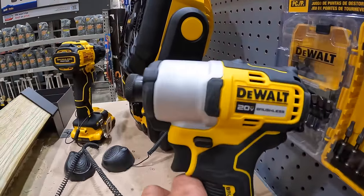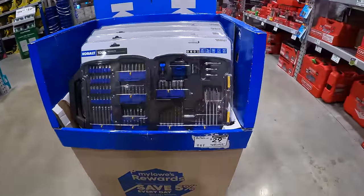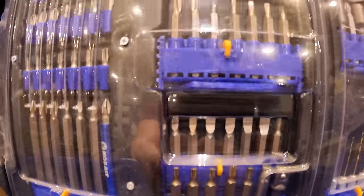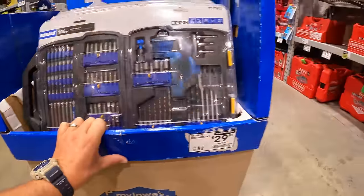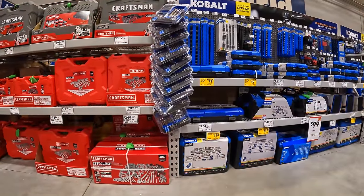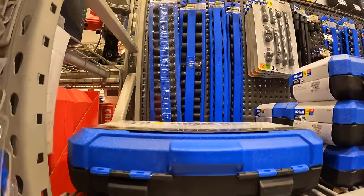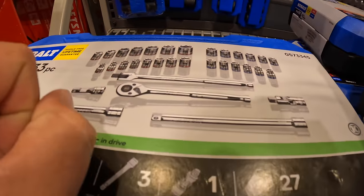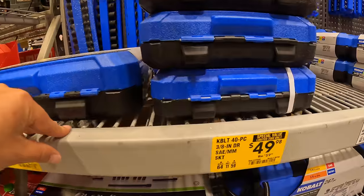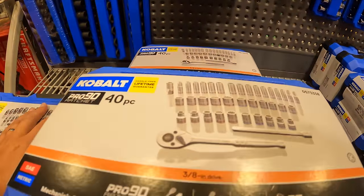That's the DCF840 variable speed only impact driver — I've done videos on that as well. $29.98 for Cobalt's 106-piece drill and drive set. Looking at socket sets — $79, was $104, for the 30/33-piece half-inch drive general purpose set. That's a pretty good-looking set — hassle-free lifetime guarantee.